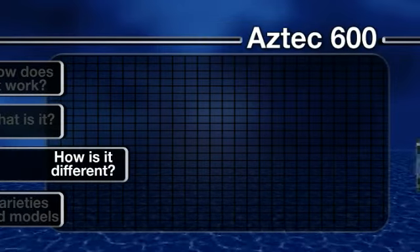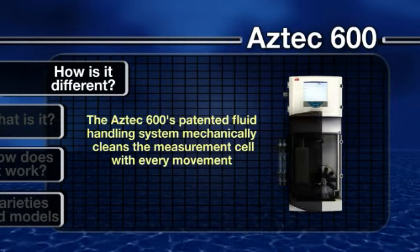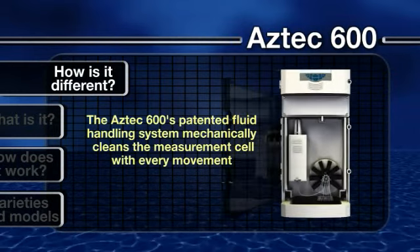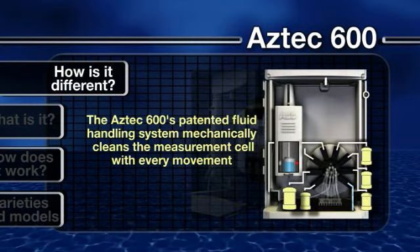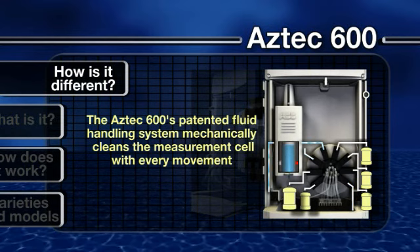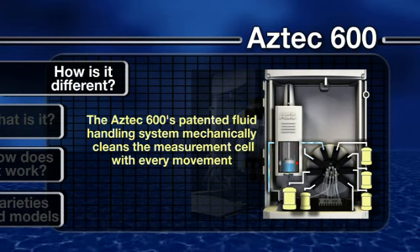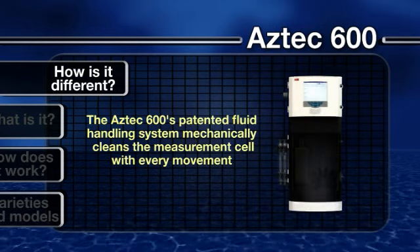How is it different? The Aztec 600 incorporates several ingenious features to ensure it delivers the best possible levels of accuracy and reliability. Its patented fluid handling system for measurement, mixing and disposal mechanically cleans the measurement cell with every movement, reducing operator maintenance.